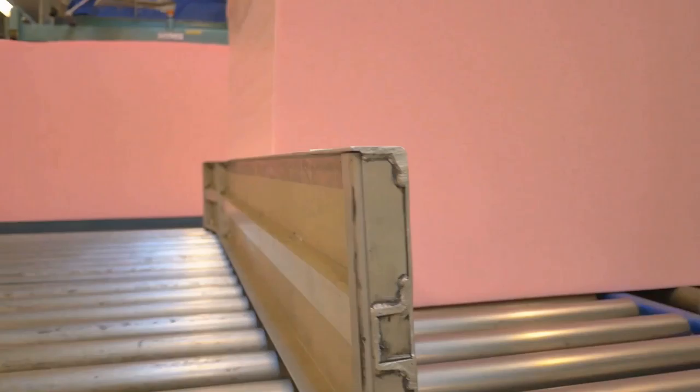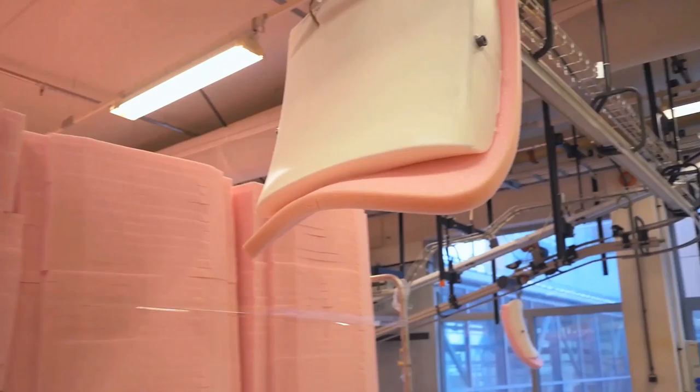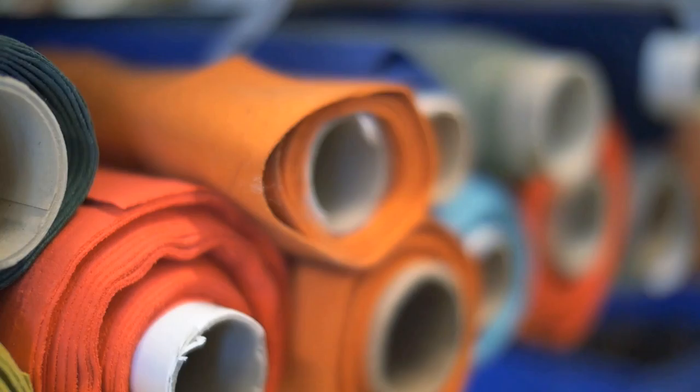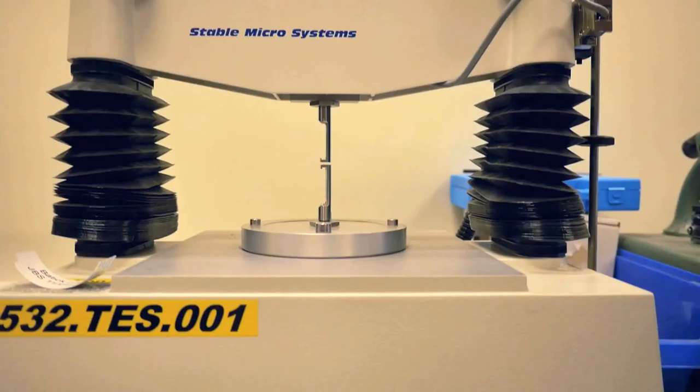You might think foam is foam. You would be very, very wrong. The proprietary process, used only here in Sikilven, Norway, ensures perfectly consistent size of the air pockets. That means greater comfort and, happily, longer lifespan.